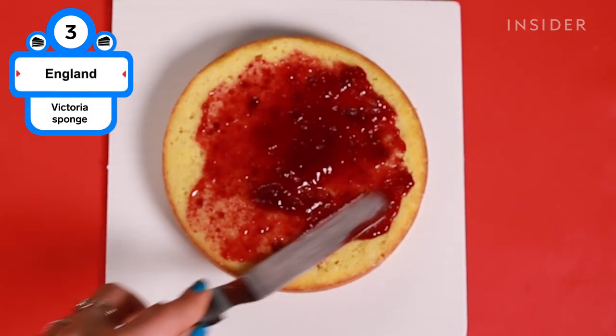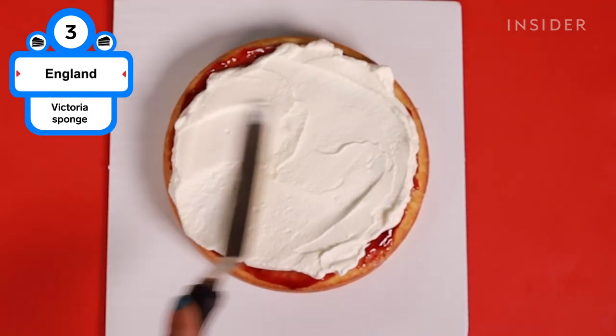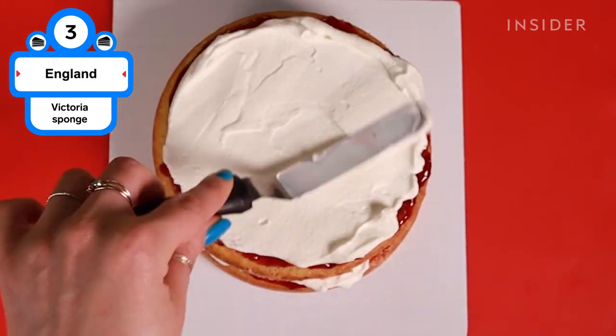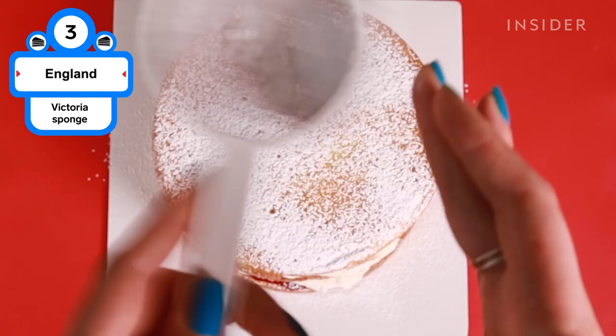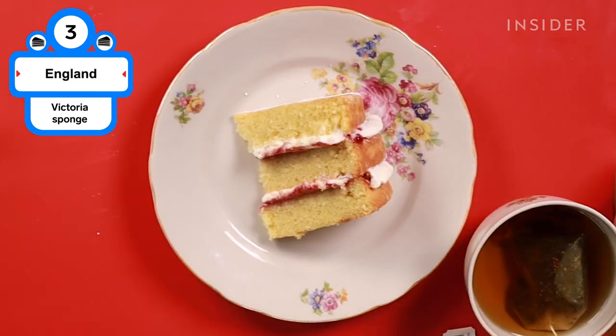Victoria's sponge dates all the way back to 1843, when baking powder was developed. But almost 200 years after its invention, it's still a household favorite in England. Buttery, sweet sponge encases a layer of raspberry jam and whipped cream. While it's often served at celebrations, Victoria's sponge is still synonymous with afternoon tea.